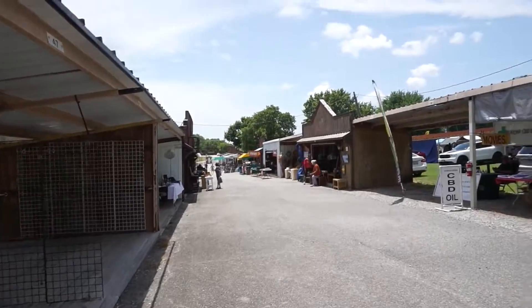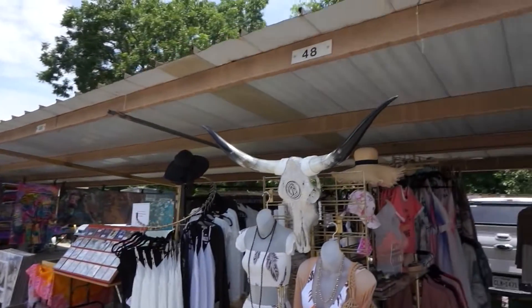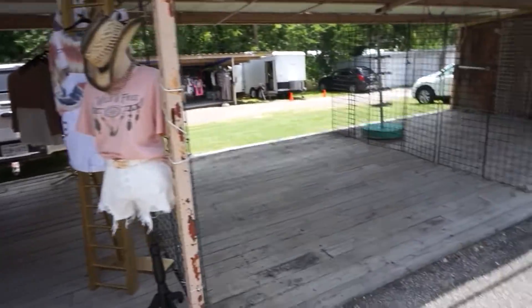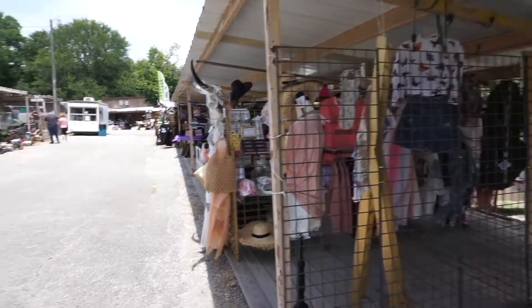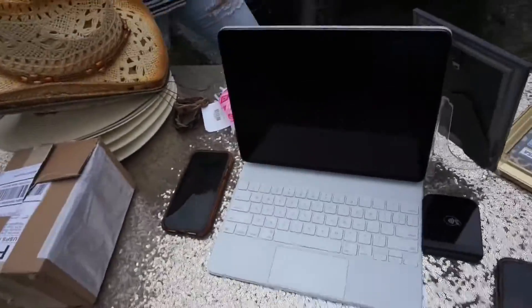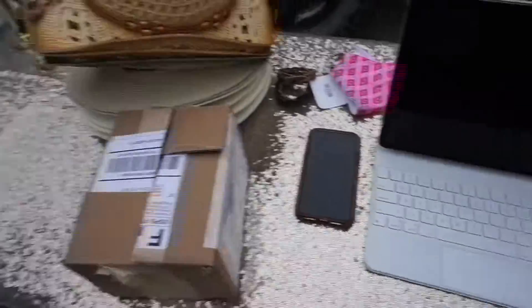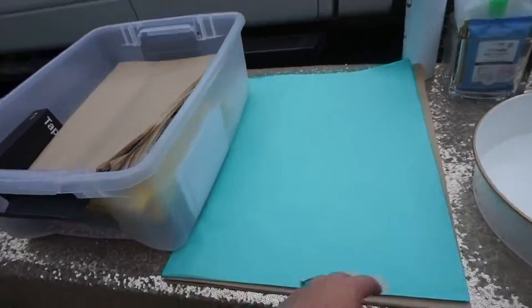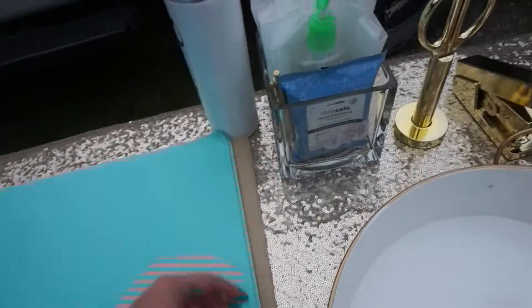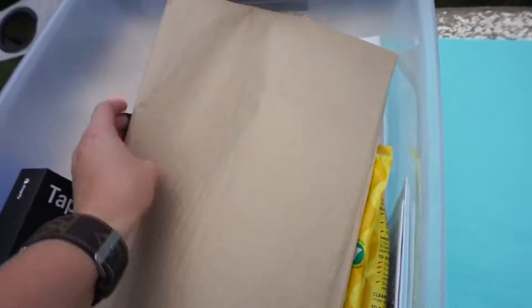We're here at McKinney Trade Days with all the other vendors set up. We definitely could have gotten two booths — it's day one so not everyone has to set up yet. We have our iPad, card scanner, phone with wifi, and a wrapping station with tissues, little bags, barcodes, and our bags. In this box we have extras of stuff in case we need it.